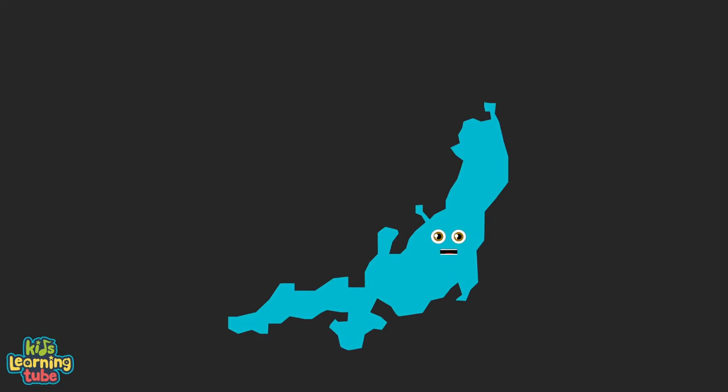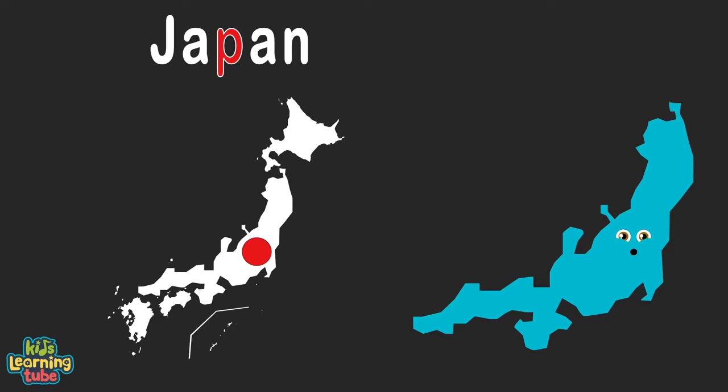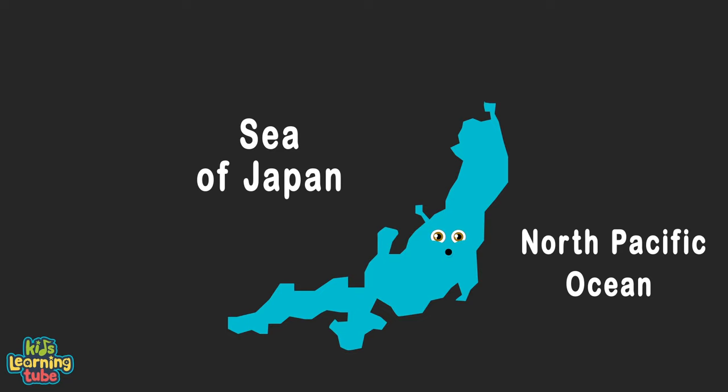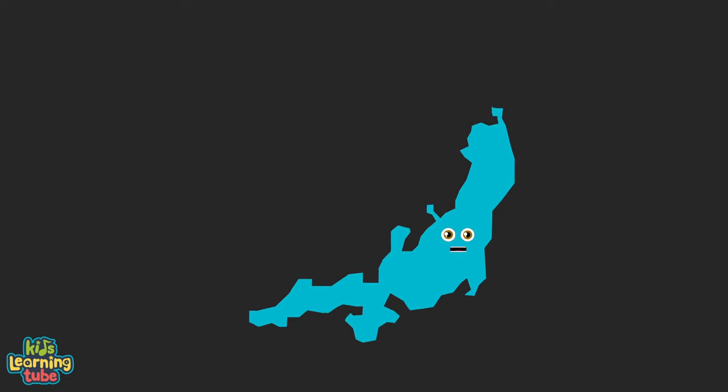I'm Honshu Island located in Japan. I'm the country's main island, just so you understand. I touch the Sea of Japan and the North Pacific with 88,016 square miles, to be more specific.